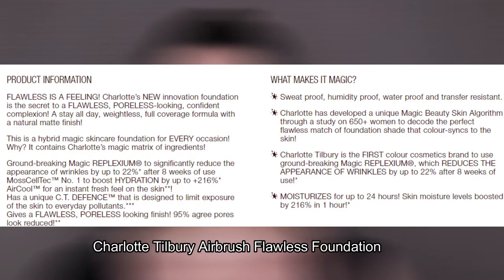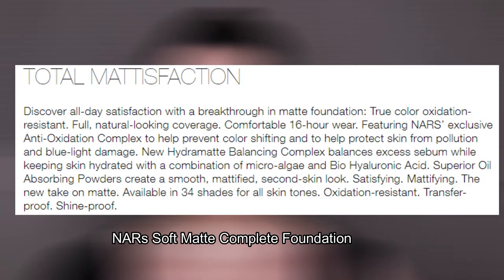I'll pop their full descriptions on screen, but I really just want to highlight some of their key similarities. They're both full coverage matte, meant for normal, dry, and combination skin — though NARS is also recommended for oily — and they both claim to be hydrating, lightweight, sweat-proof, humidity-proof, and transfer-proof.